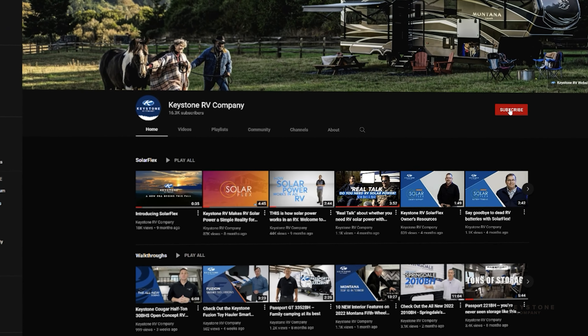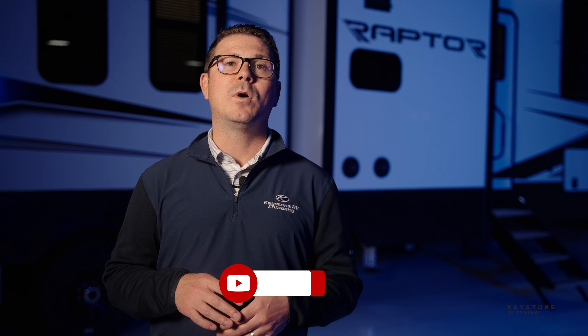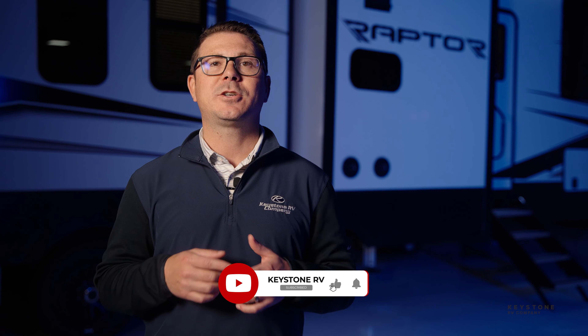As you can see, there are a lot of new and exciting things that we can't wait for you to experience. Keep an eye out for more videos of our new floor plans, and if you want more great content, make sure that you like and subscribe so that we can help you camp better.